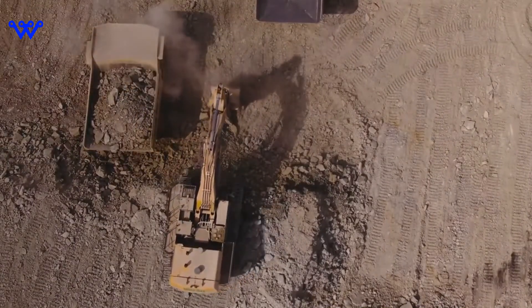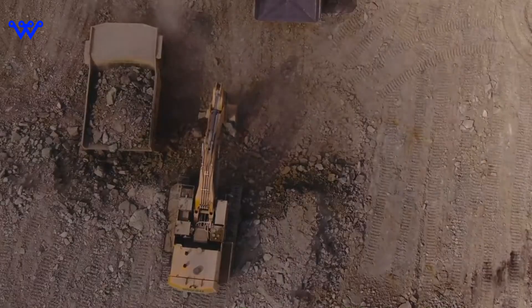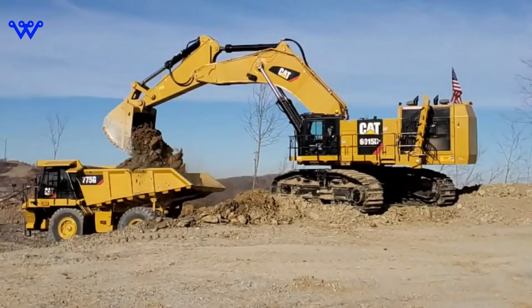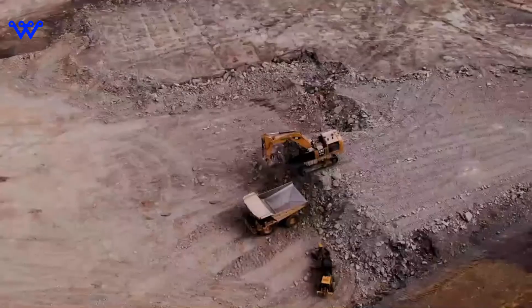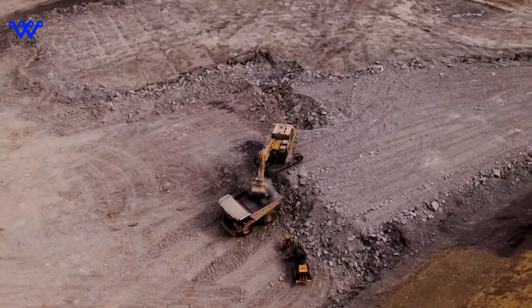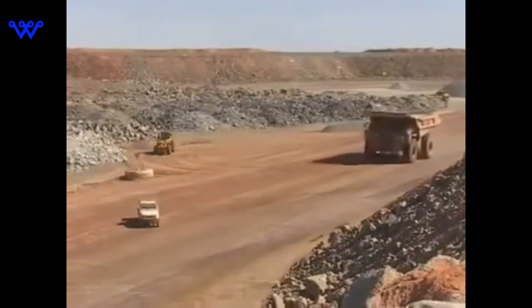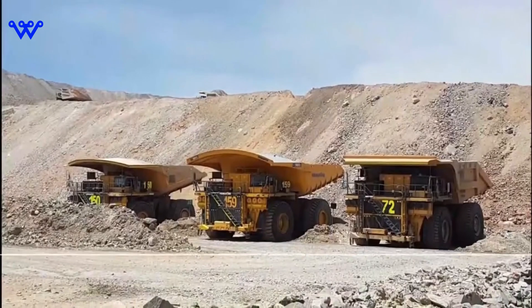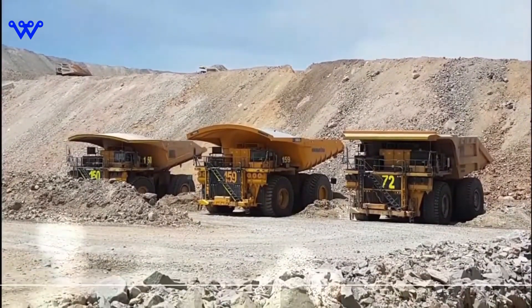The colossal wheels roll on specially designed Michelin tires. Michelin, in collaboration with Caterpillar, developed the 5980R63 XDR tires. These giants stand 4.028 meters (13.22 ft) tall and weigh 5,300 kg (11,680 lb) each — a testament to the precision required to keep the 797F rolling.